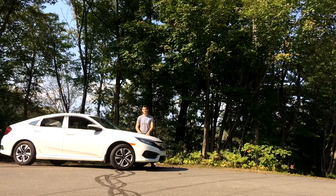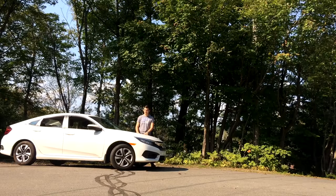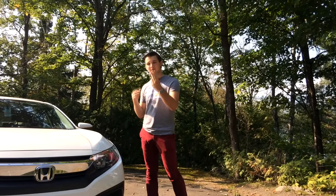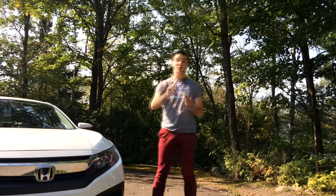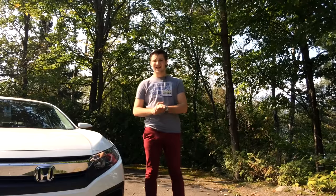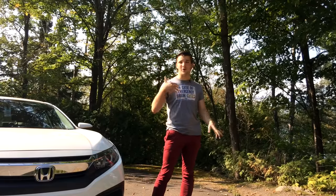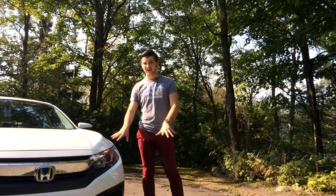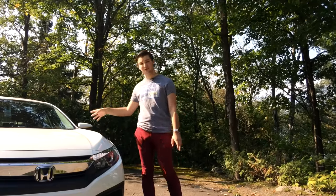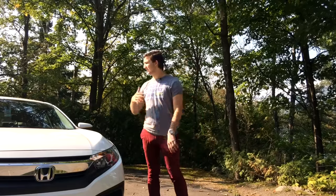Before I get into the depths of this vehicle, I want to describe the trim levels. Each Honda Civic comes in three body styles: the four-door sedan, the two-door coupe, and the four-door hatchback. Within those, you have the DX — the base level with no air conditioning, manual transmission, and the base engine — and then the LX, which is pretty much the same but adds air conditioning and offers an automatic as an option.